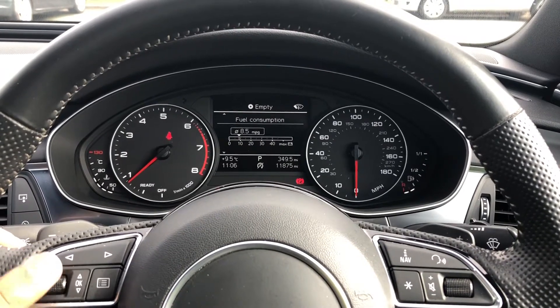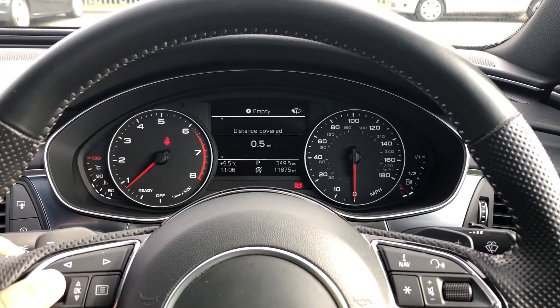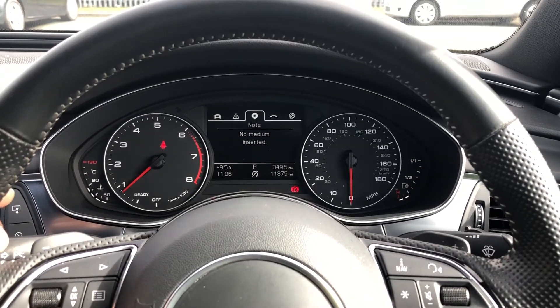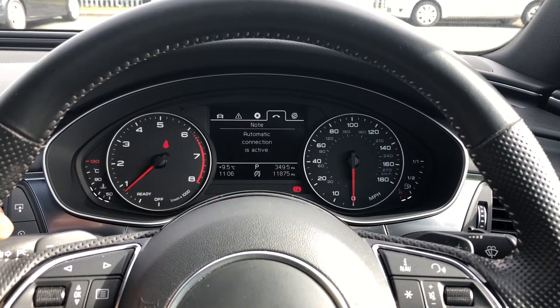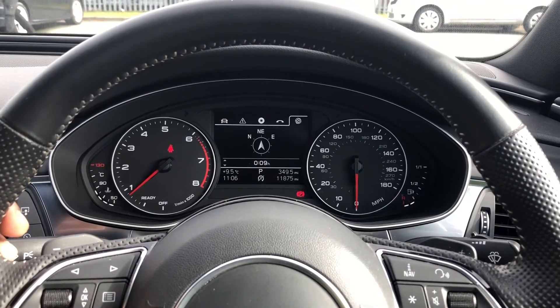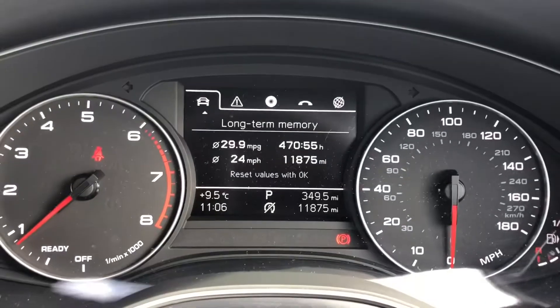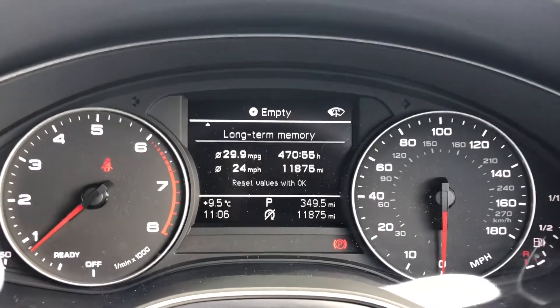We have general car information, which can display consumption and average speed, DAB digital radio and media, telephone equipment for your connected device, as well as navigation. As you can see, this model has done 11,875 miles, and it comes with the original two keys.